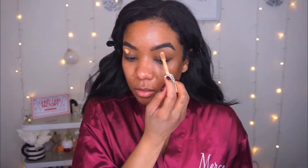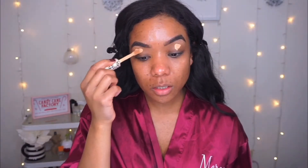Okay, so we got our eyebrows on. Now I'm just going to take a little concealer. I washed my makeup brushes yesterday and it just makes me feel so good when my brushes are clean — I feel like I have my life together.